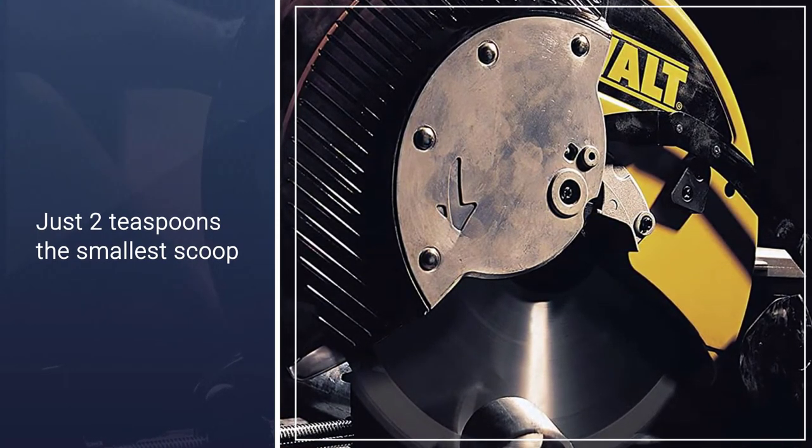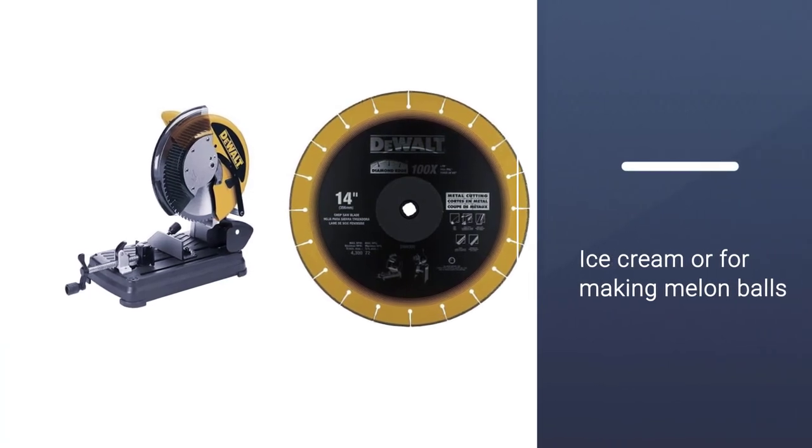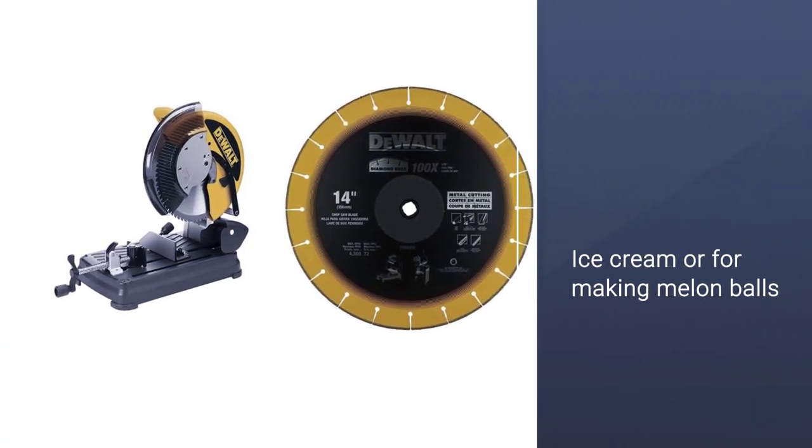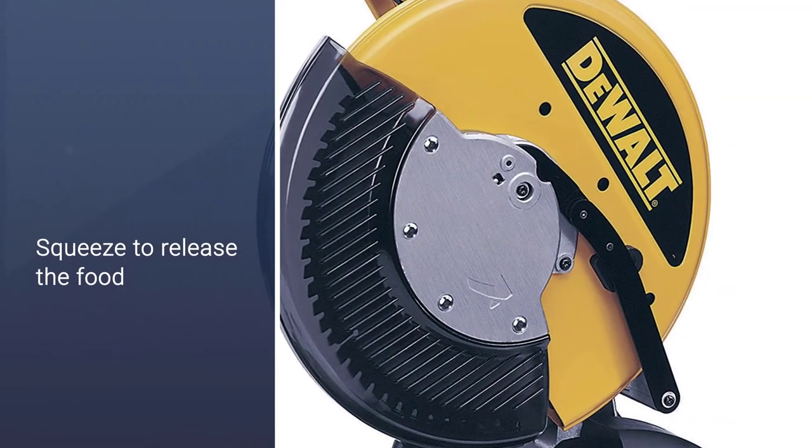The ergonomically designed horizontal handle puts the user's wrist in a more comfortable position to help reduce fatigue and increase productivity. The quick-lock vise allows for fast clamping on different size materials to further increase productivity.